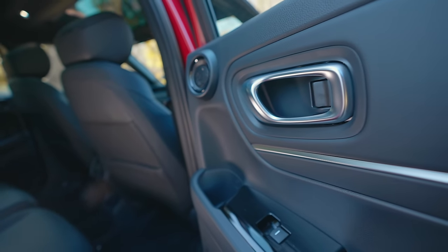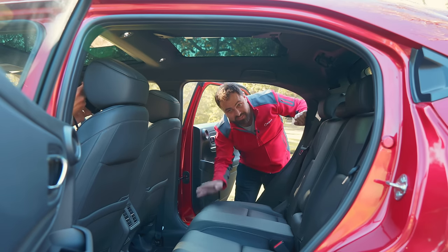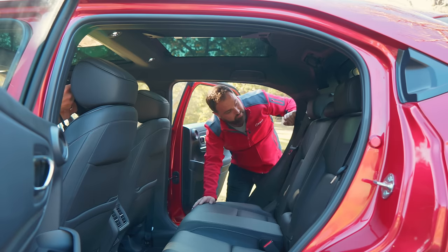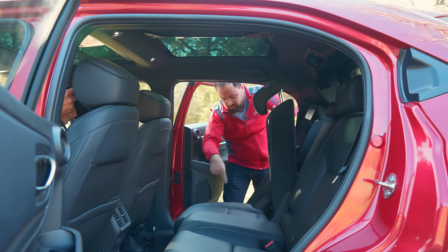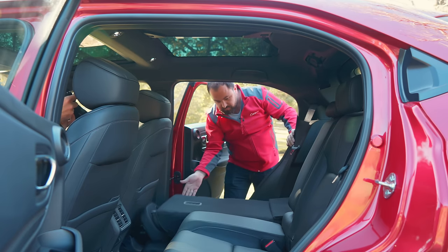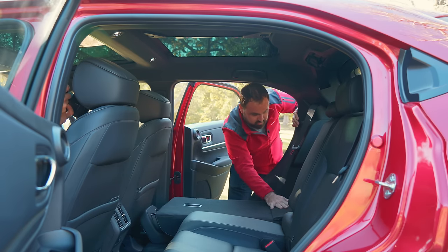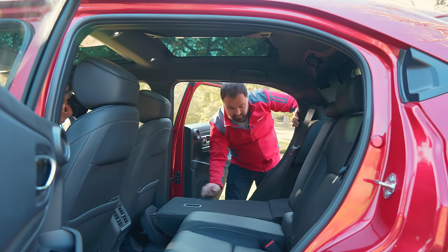This is Honda's Magic Seating — that's actually what it's called, and it's patented, so you'll find it in no other car. It does two very clever things. When you release the seat and fold it down, the buttress — the bit where your bum goes — folds into the footwell. That means you get a completely flat load area, with a little flap to cover the gap between the seat and the boot, making this car extremely practical.